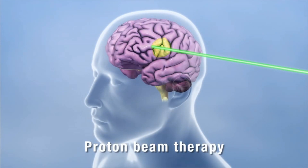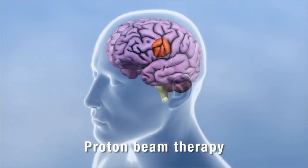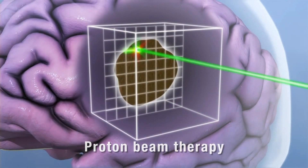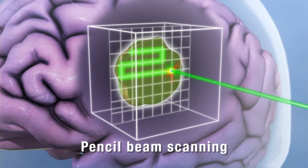Proton therapy works differently. It kills tumors in the same way as x-rays, but it deposits most radiation at the tumor site, such that up to 60% of healthy tissues are not damaged.